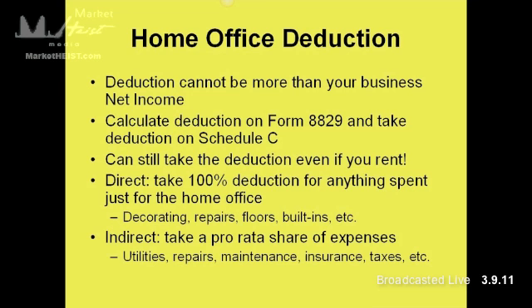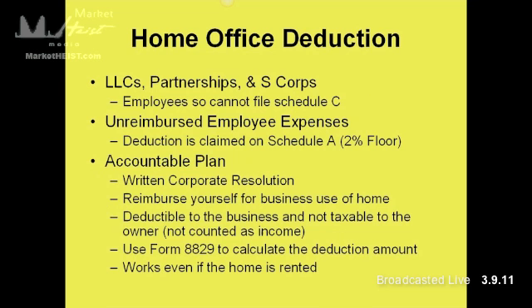Depreciation: part of the home office deduction is actually taking some depreciation on your home office. Beyond direct and indirect expenses, there's a section on Form 8829 for depreciation of your home for your home office. You have to keep good records of that depreciation because it gets added back when you sell your home and you can have potential gains on the depreciation. So keep good records of your 8829s for when you sell your house. You can get around that through the entity structure by using the accountable plan, since you won't be taking depreciation.